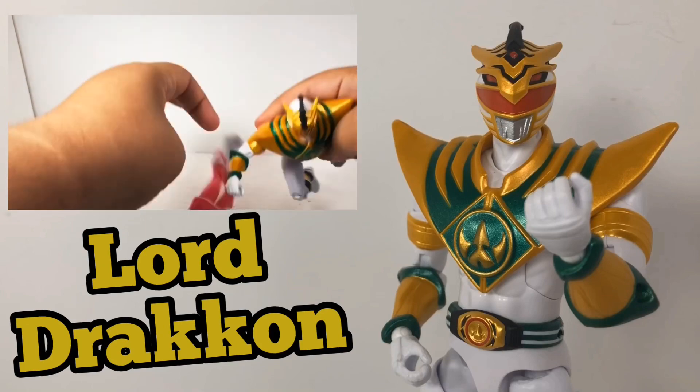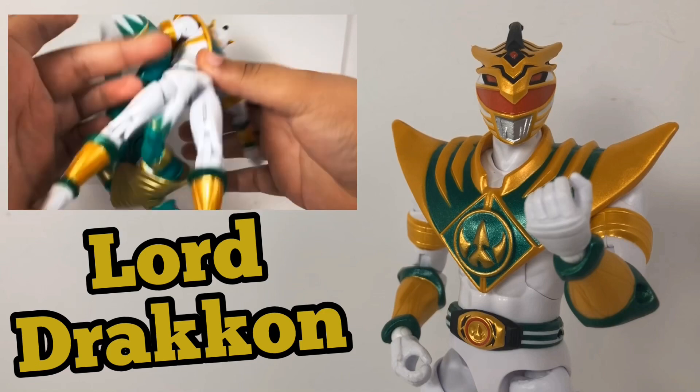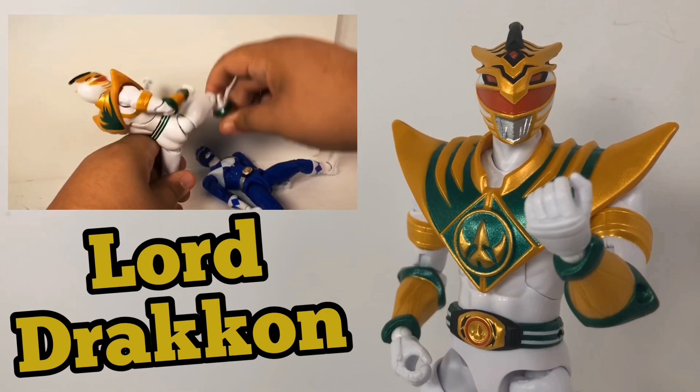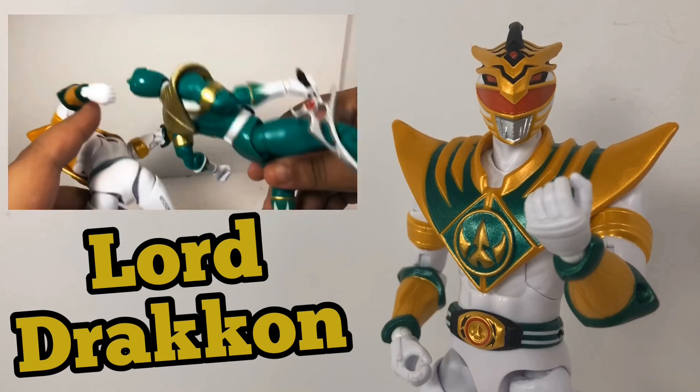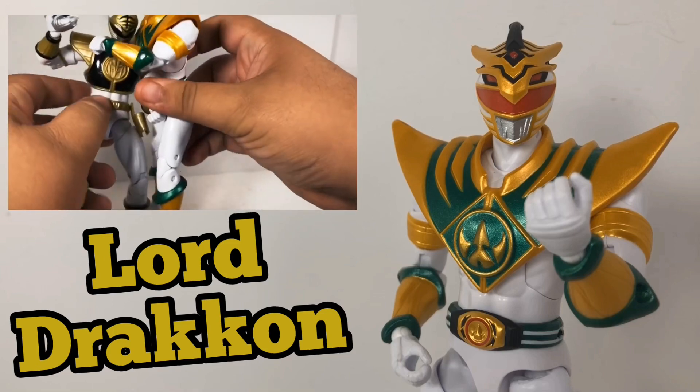Lord Draken is special because not only is he a rare toy that was an exclusive, the paint is good, it looks great, it's a cool character, but the joints move perfectly and he's fun to play with. I mean, I could have kept him in the box though.